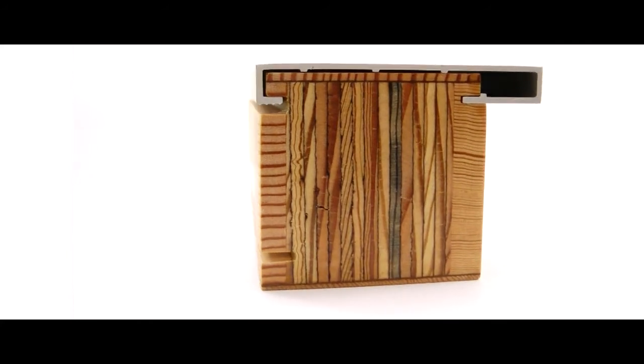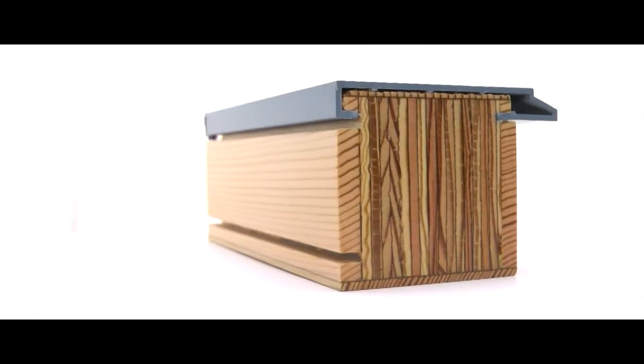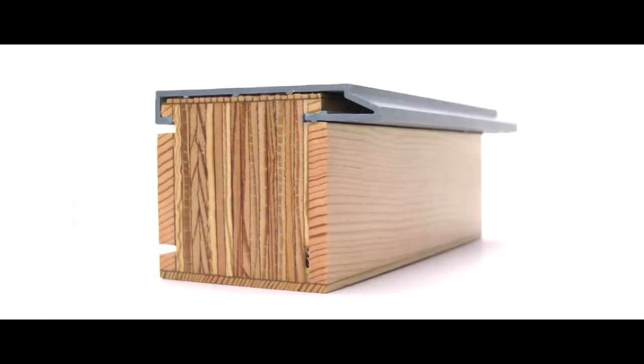The Contemporary Clad product has two exterior profile options: both a square detail as well as a sculpted detail, giving the door a lot of versatility. It works great with an aluminum window package, but also a clad window package that's a little more traditional.